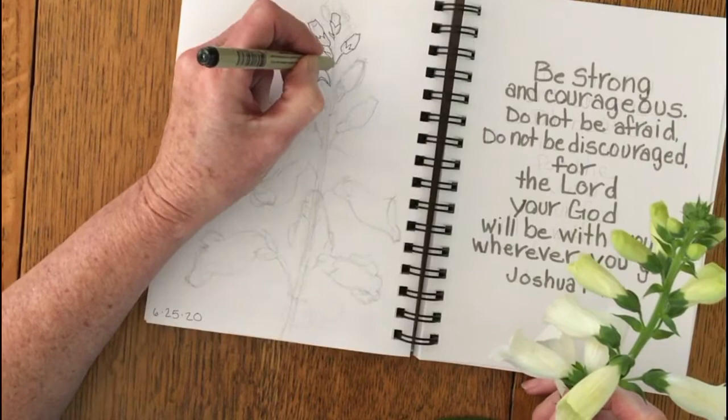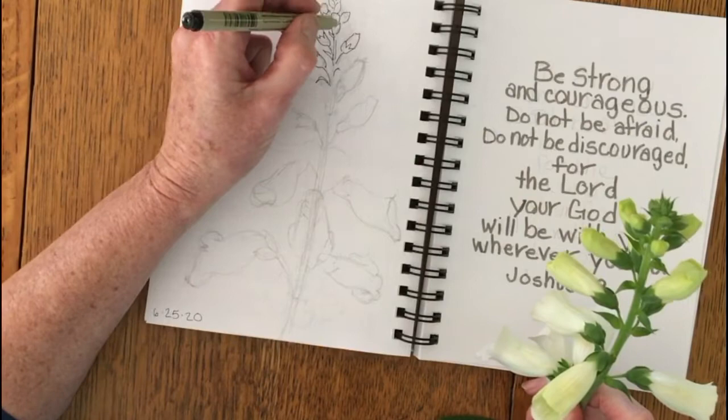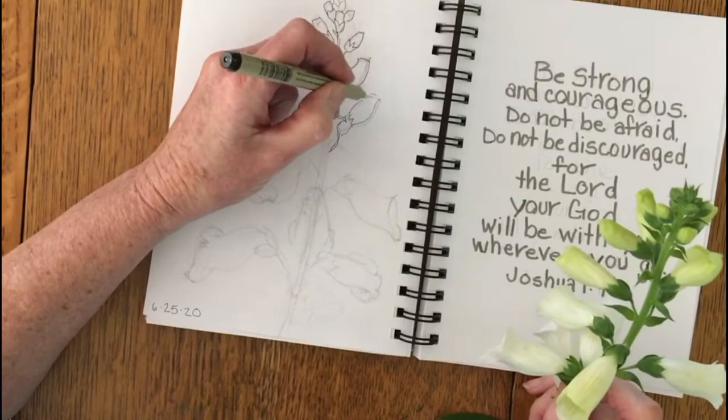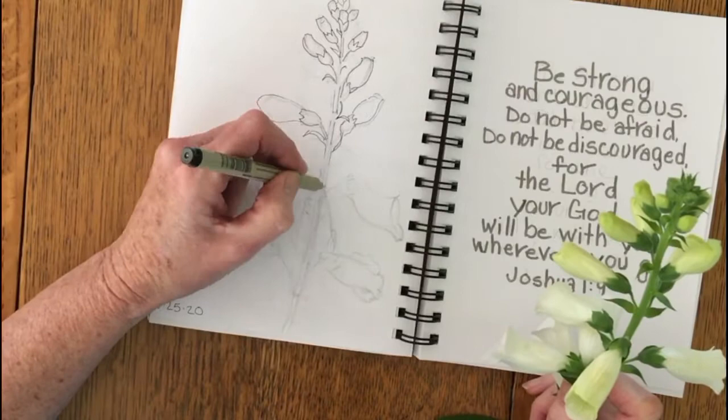But actually this year I read somewhere that they could grow in full shade. So I put a couple of plants over in a full shade spot and they grew just great. So I'm kind of delighted and have plans to put some more of these into my full shade.